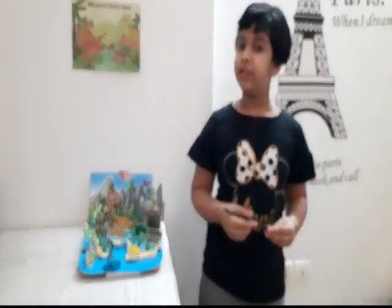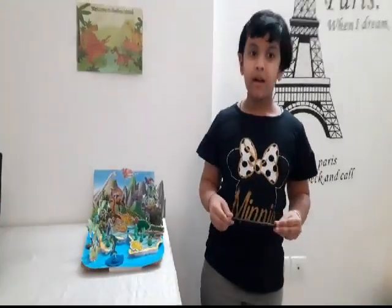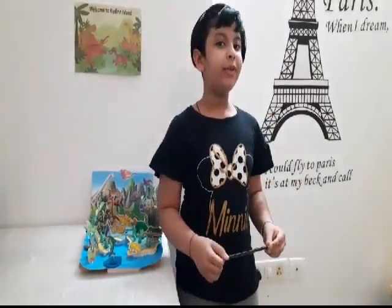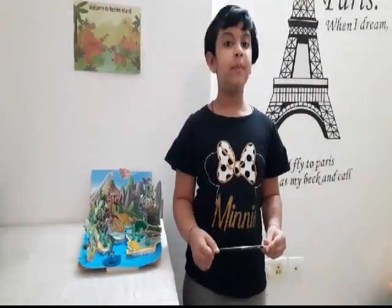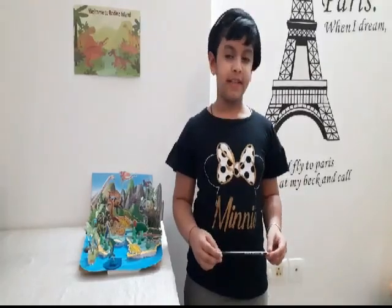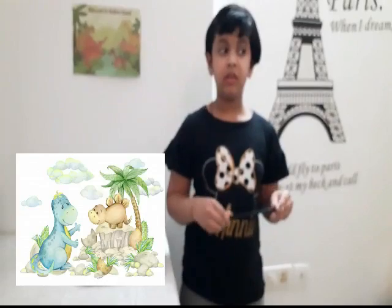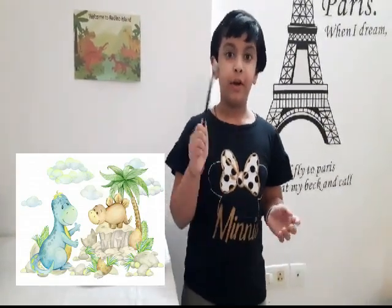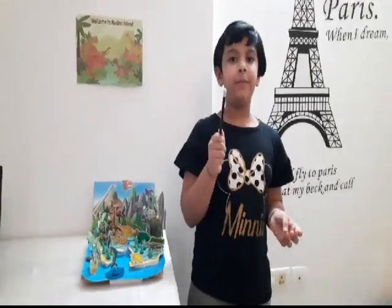Hope you all enjoyed my presentation. I would like to end with a quote: 'What I stand for is what I stand on.' I would like to thank my mentor Shilpa Ma'am for her support and guidance, and my parents for being a part of this presentation. But which came first — the dinosaur or the egg? Do you know the answer? So keep guessing!